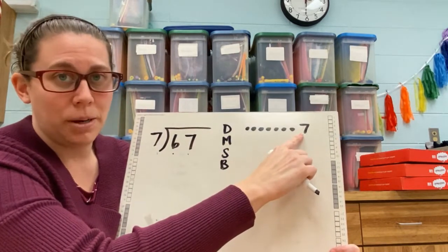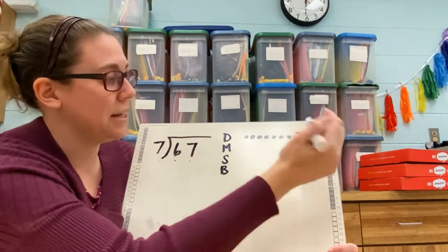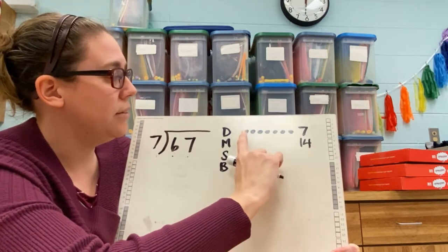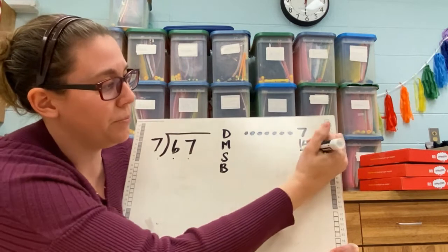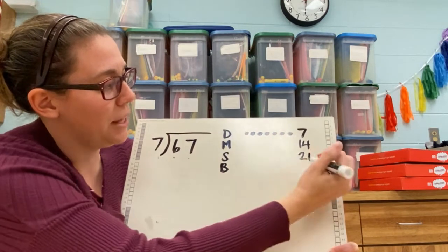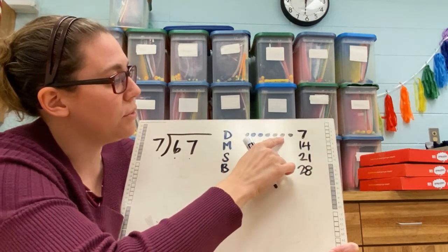So I need to say this number — seven — then count: 8, 9, 10, 11, 12, 13, 14. Then say 14 and count: 15, 16, 17, 18, 19, 20, 21. Then 21: 22, 23, 24, 25, 26, 27, 28. Then 28: 29, 30, 31, 32, 33, 34, 35. That gives us our multiples of seven using the dot system.